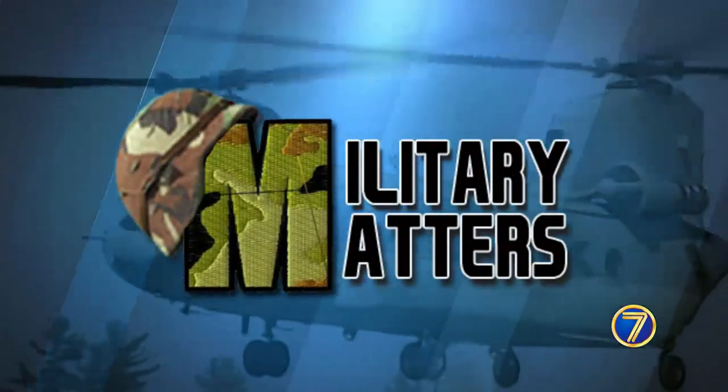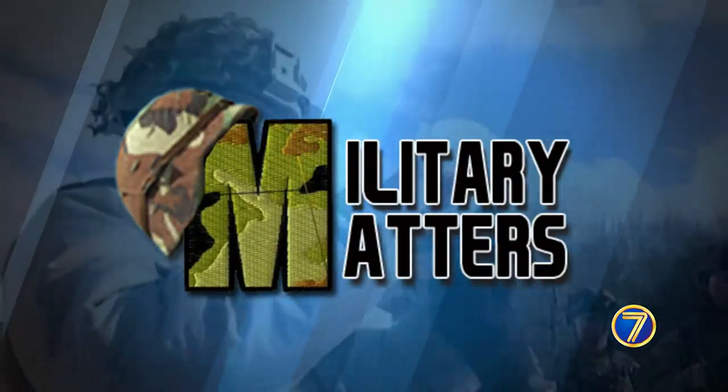Tonight on Military Matters, a museum tucked away on the top floor of Lowville's American Legion. Seven News reporter Chet Chouret takes us inside for a closer look at pieces of local military history.